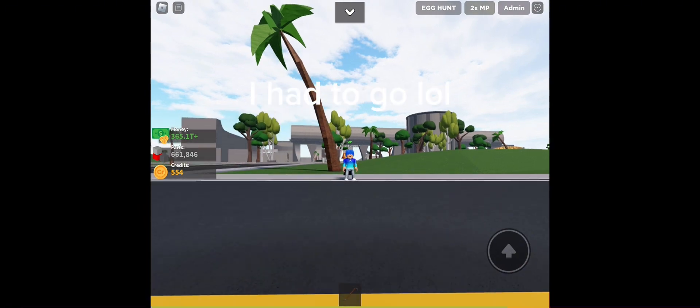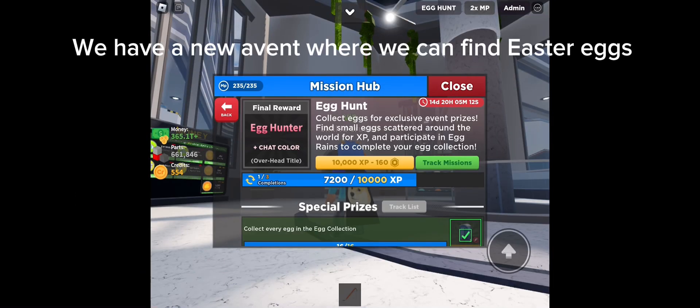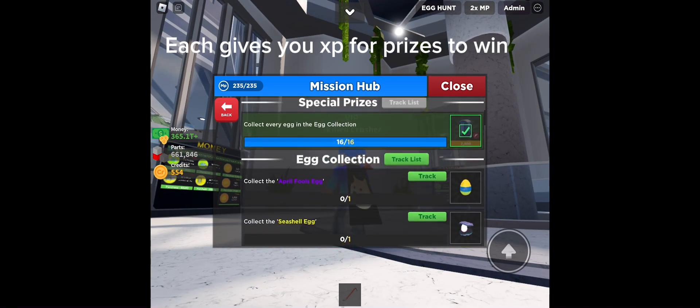Update 57 is out, let's check it out. We have a new oven where we can find Easter eggs — each gives you XP for prizes to win.